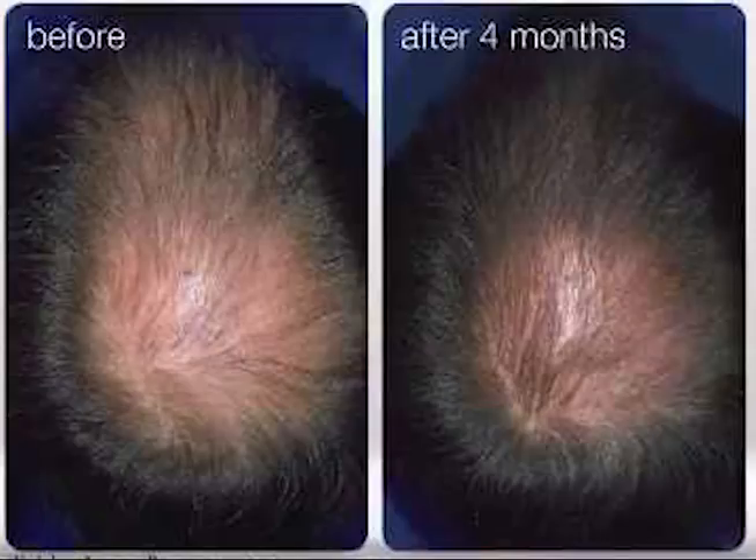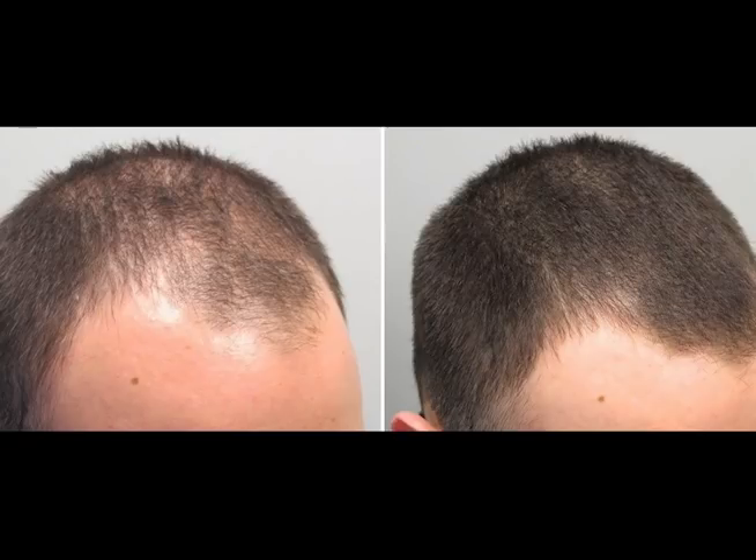Our next candidate is at four months of use. He started with quite significant thinning, especially on the crown — the front is also looking quite thin but the crown is really where the significant thinning is. After four months he's got some decent results, especially at the front, and the crown is also looking good. I think if you come back after one year he will have really good results, though I don't think the crown will be completely covered.